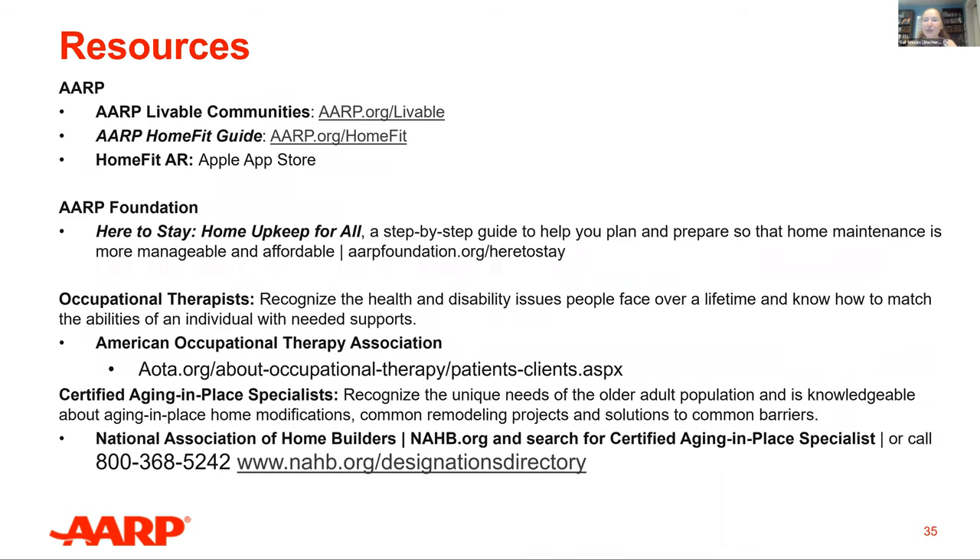If you're concerned about home maintenance, please look at the Here to Stay guide available for free through the AARP Foundation. You can take a self-assessment and search a directory for free and low-cost programs and services near you, and get tips, checklists, worksheets, and more to help you plan and prioritize your home maintenance routine. Occupational therapists and Certified Aging in Place Specialists — CAPS professionals — can also be very helpful, as they understand various needs that can accompany aging. Additional professionals that may be of assistance include remodelers, builders, architects, landscape architects, and durable medical equipment vendors.